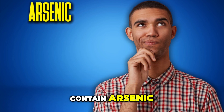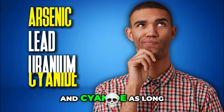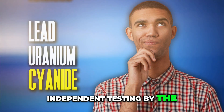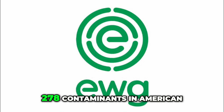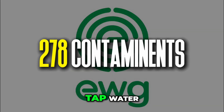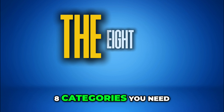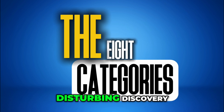Your water can legally contain arsenic, lead, uranium, and cyanide as long as they stay below certain thresholds. Independent testing by the Environmental Working Group found 278 contaminants in American tap water — most aren't even regulated. Today we're covering the eight categories you need to know about, starting with the most disturbing discovery.